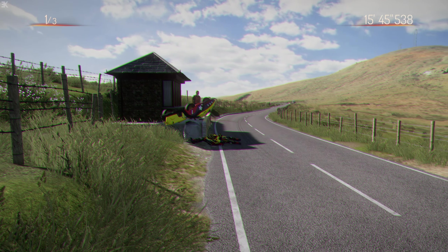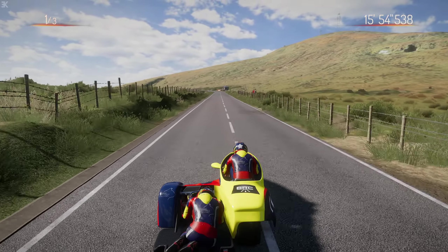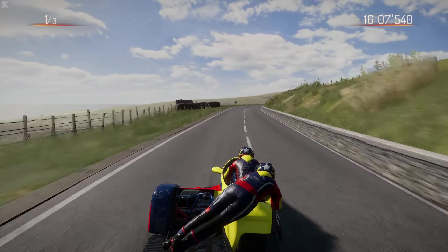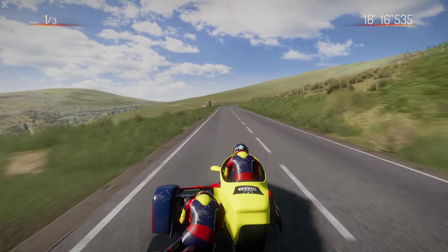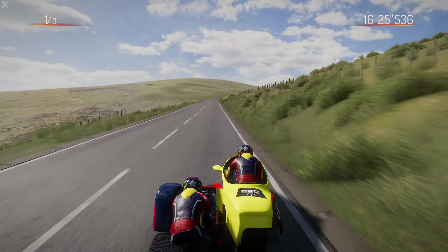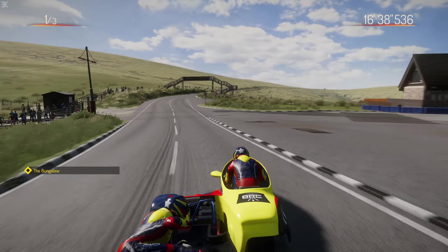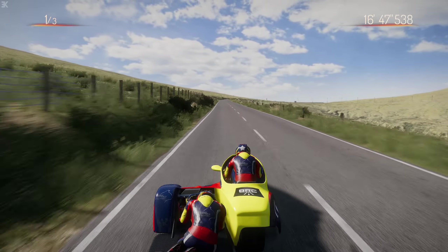Oh no - the bump got us there, luckily the sidecar took the brunt of the force. This corner is very bumpy. Now let's head towards the Verandah - still aiming for that 20-minute lap time. Another right-hander towards the Blackhut and Bungalow. The bumps don't feel as much in the sidecar as the bikes, but they still affect you the same way. That's up Hailwood's Heights.